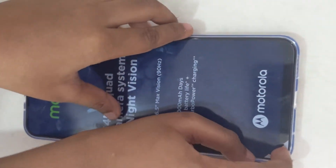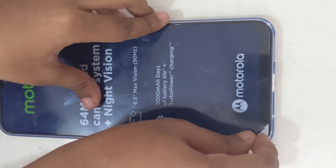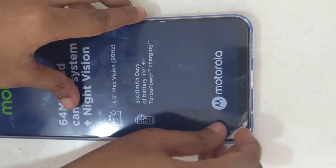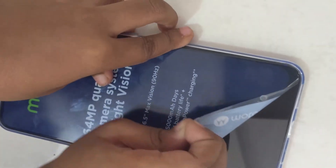I am taking off the plastic wrapper from the phone now. The screen is a 90 Hz display — I previously said 60 Hz, that was a mistake. It also has a 30 megapixel front-facing camera. Now I am powering it on — you can see our reflection on this phone.